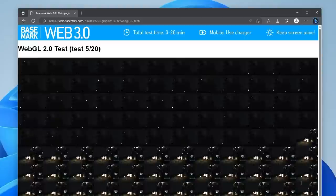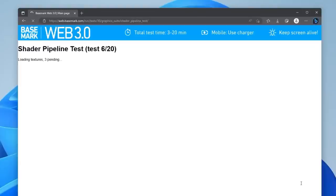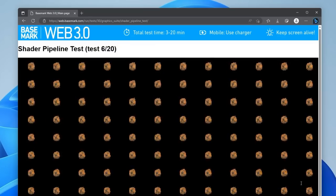I then opened Basemark Web 3.0 in Microsoft Edge, and scored a 1,085 — higher than some of the other times I've run this test on my desktop computer with a Ryzen 3700X.